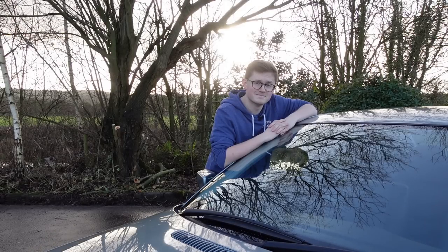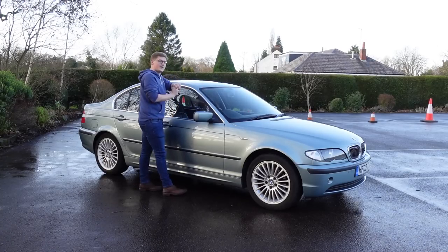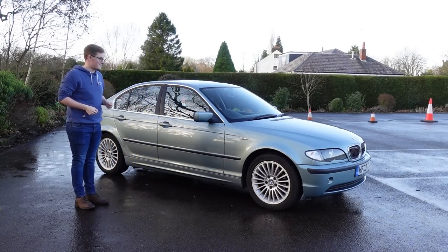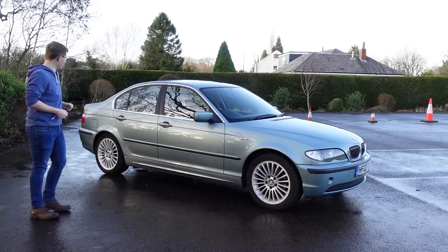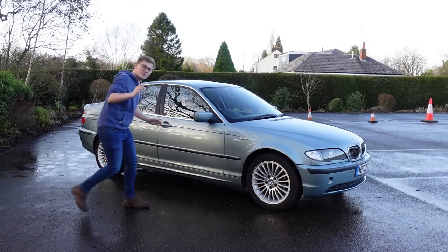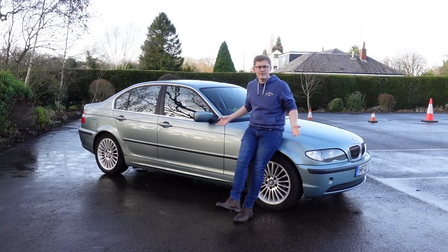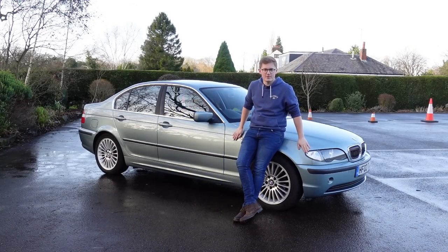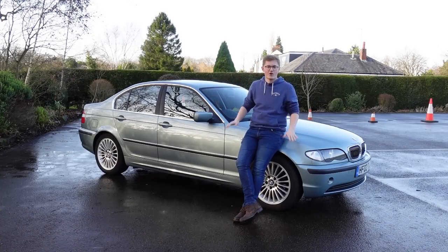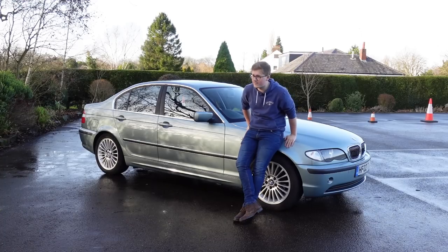Any guesses? Welcome, ladies and gentlemen, to my E46 BMW. This is so very, very proper. I just said I want it to be a bit of a driver's car, and here we have a BMW — rear wheel drive, manual gearbox. We're already winning at this point. It's already a very, very good choice, at least I feel. I really like these cars. These are the BMWs from my childhood.